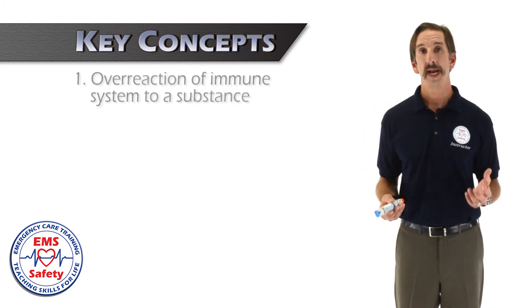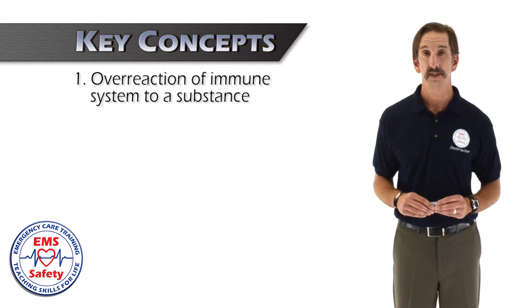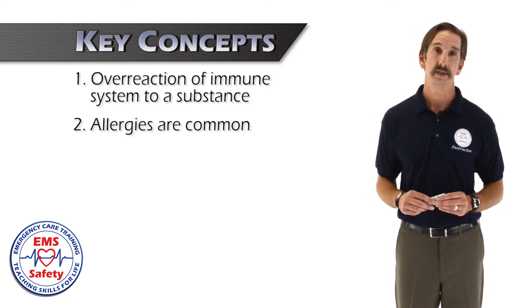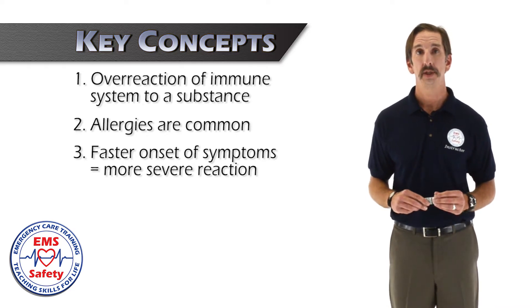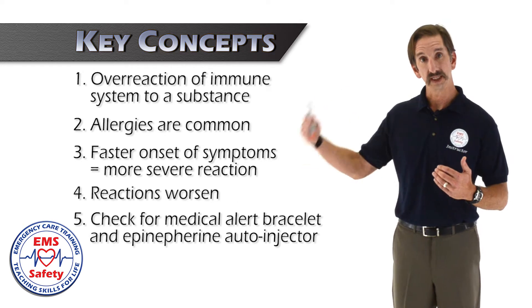Students should remember that an allergy is an overreaction of your body's immune system to a substance. Fifty million Americans suffer from allergies, so it's more common than you might think. A faster onset of symptoms means a more severe reaction, and each reaction gets worse with every subsequent exposure.